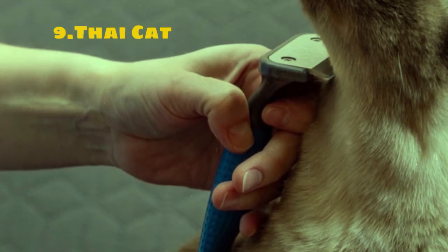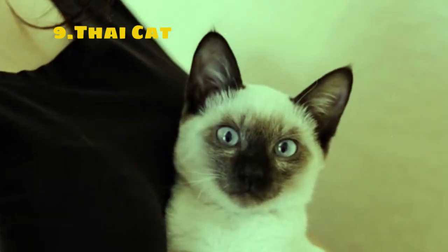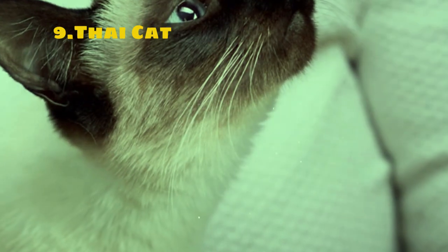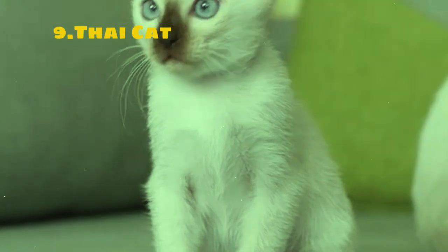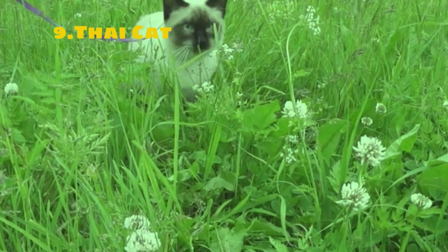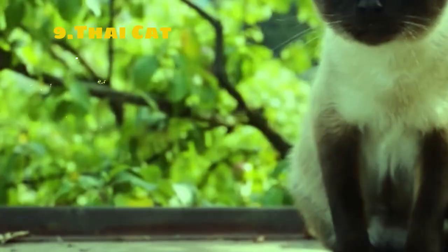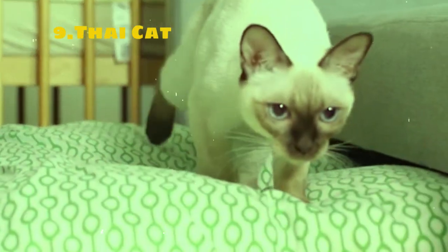The Thai cat, also known as the Wichian Mat, is a natural breed of domestic cat originating in Thailand, formerly known as Siam. It is one of the oldest and most distinct breeds of Asian cats, believed to have originated hundreds of years ago in the region. Appearance-wise, Thai cats resemble the traditional Siamese cats, featuring a sleek slender body, almond-shaped blue eyes, and large ears. They have a short fine coat that comes in various color points including seal point, blue point, chocolate point, and lilac point.